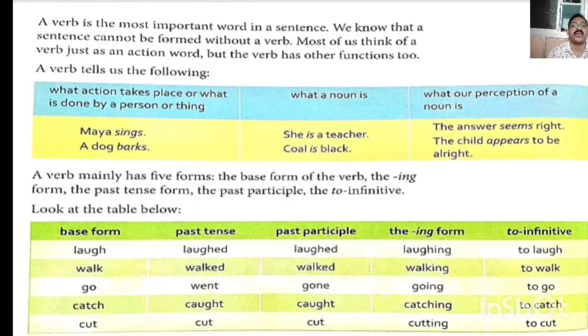Walk — walked (past tense), walked (past participle), walking (-ing form), and to walk (infinitive form). Walk is simple present tense, past tense: walked, past participle: also walked, -ing form: walking, and infinitive form: to walk.